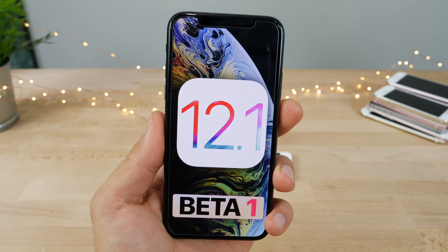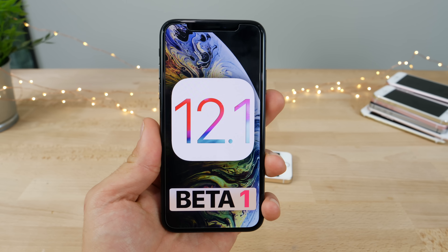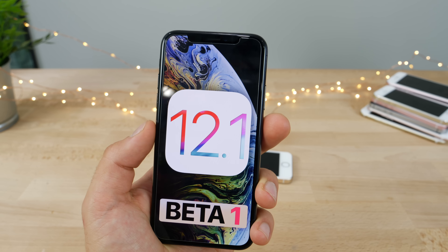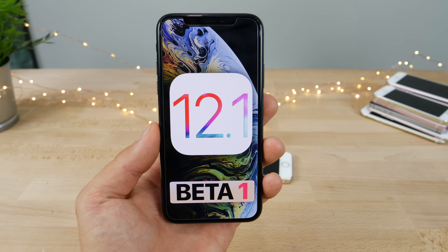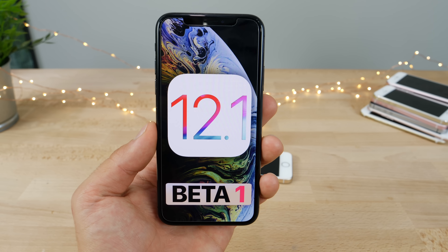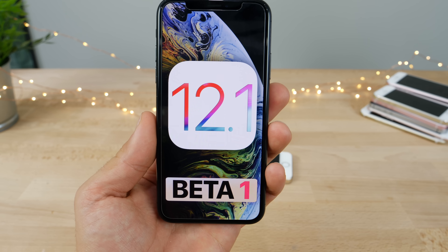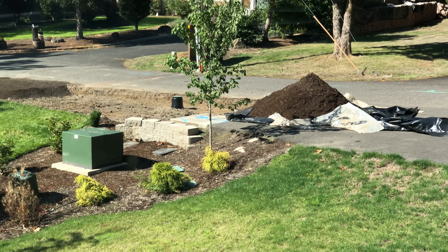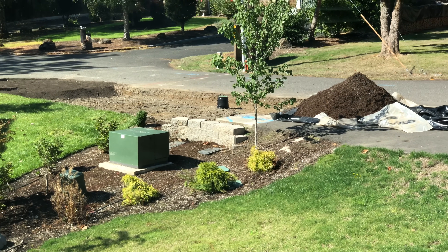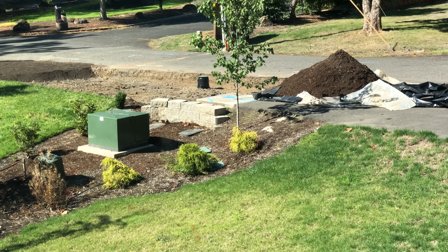So there it is, folks — iOS 12.1 Beta 1 with group FaceTime returning, hopefully to be released within a couple months, and under-the-cover changes and updates for the new iPads including horizontal Face ID and external display support via USB-C. That's rumored to happen. Thanks for watching, guys — I'll keep you updated on any and all new changes. Sorry for the late upload; I have construction going on outside my house and they cut my internet cable, so I wasn't able to upload this video for the longest time.